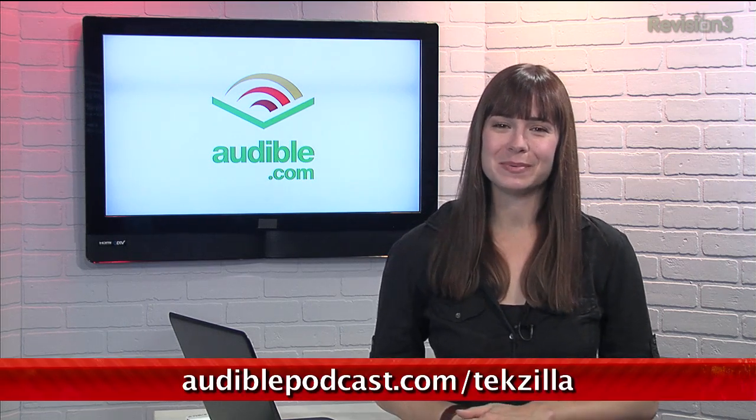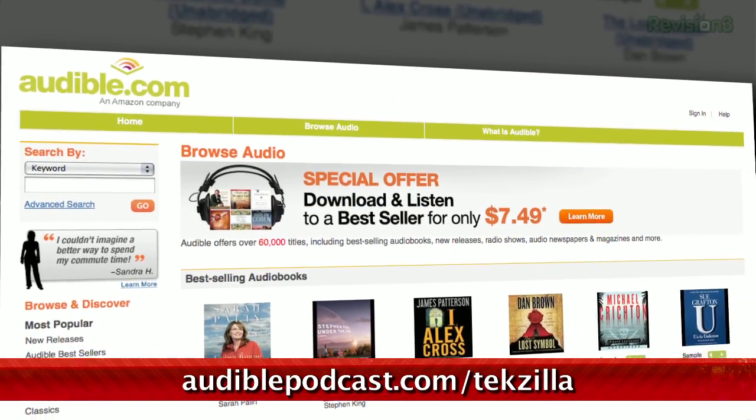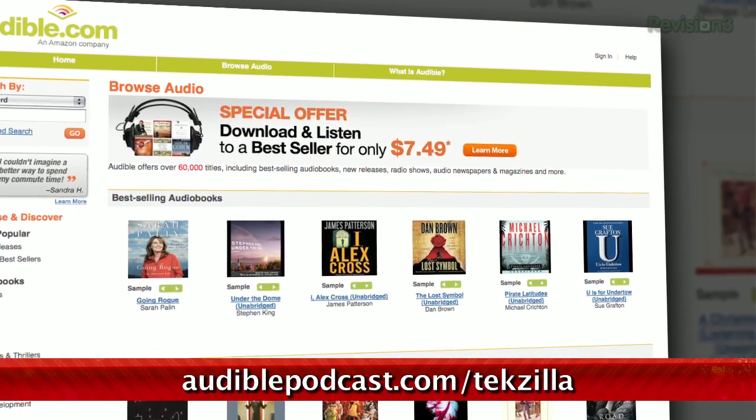Audible.com is the leading provider of downloadable digital audiobooks and spoken word entertainment. Audible has over 100,000 titles to choose from, to be downloaded to your smartphone or MP3 player. Go to audiblepodcast.com/Tekzilla to get a free audiobook download of your choice when you sign up today.